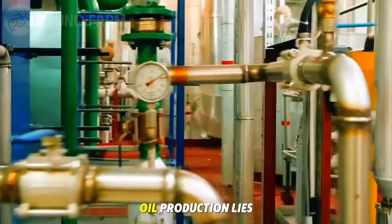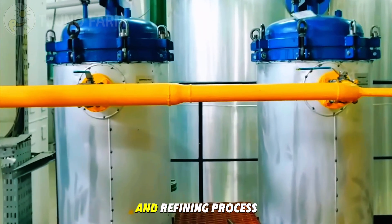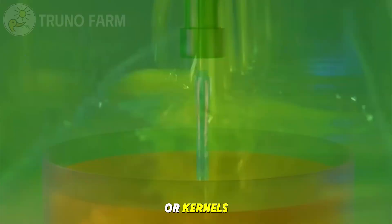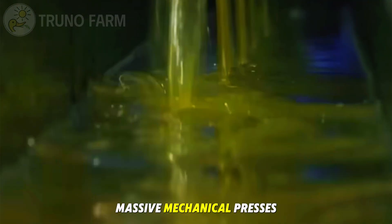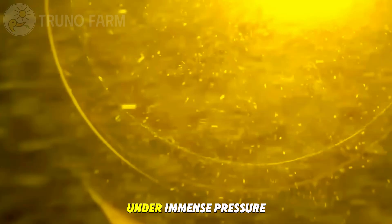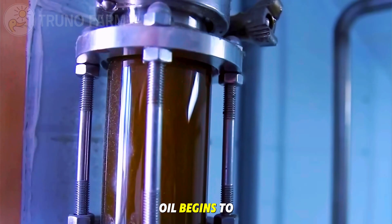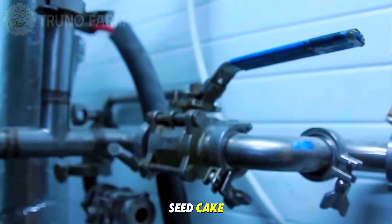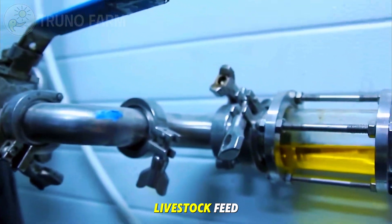The heart of sunflower oil production lies in the pressing and refining process. The prepared seeds or kernels are fed into massive mechanical presses. Under immense pressure, the seeds are crushed and golden oil begins to flow out. What's left behind is a dense seed cake, which can later be used as livestock feed.